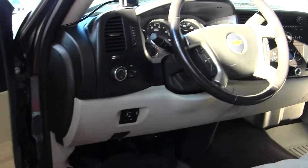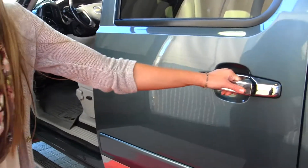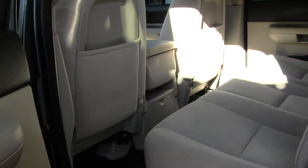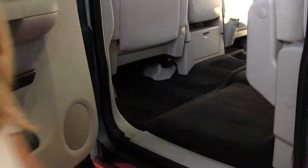It comes equipped with all the power options — windows, locks, mirrors, and seats. It has all-weather mats to keep the carpet nice and clean. The back seat comfortably seats three and is very spacious back there. You can fold these seats up for extra storage space.